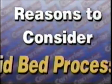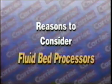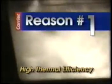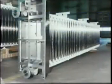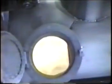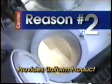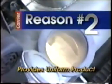Heat transfer is very efficient because the product contact surface with the air is maximized. Heat exchangers can be immersed in the fluid bed to supply up to 85% of the required heat input. The fluidized mixing action eliminates hot and cold spots within the bed, providing a homogenous and uniform product temperature and moisture.